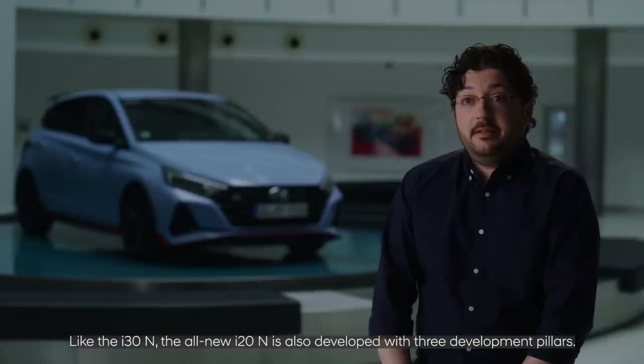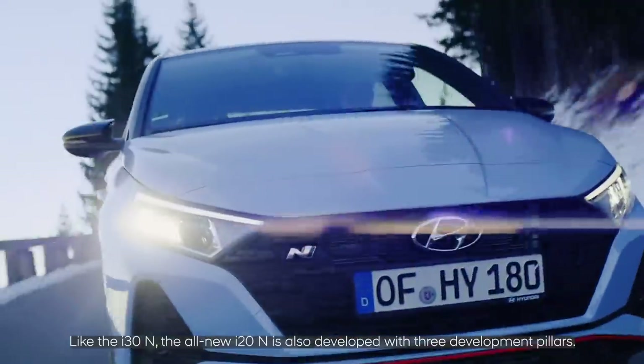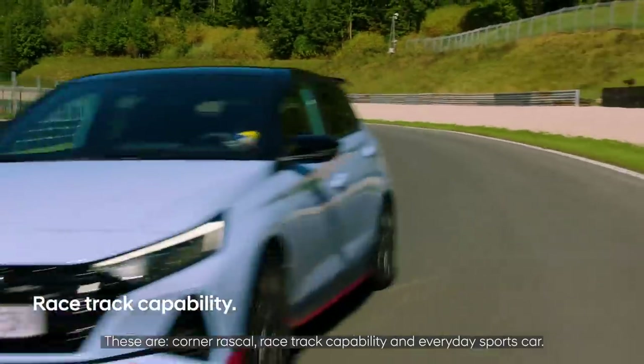Like the i30N, the all-new i20N is also developed with three development pillars. These are corner rascal, racetrack capability, and everyday sports car.